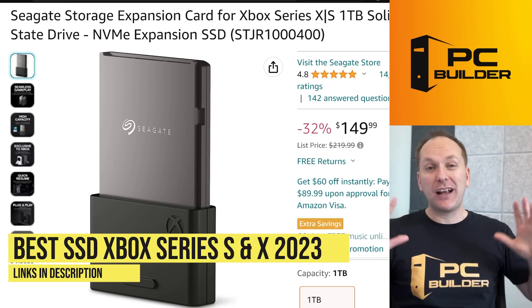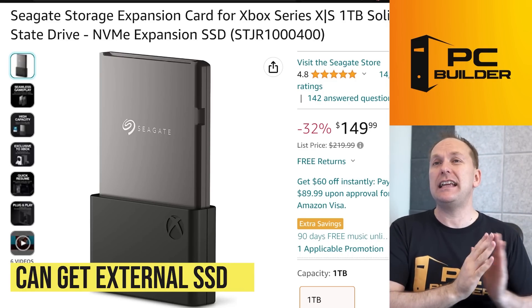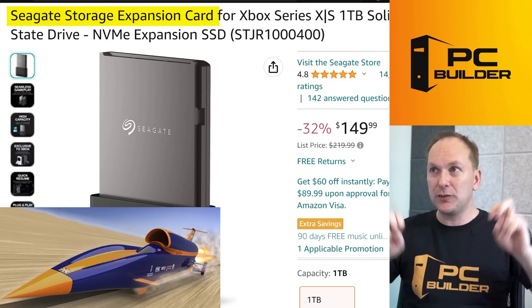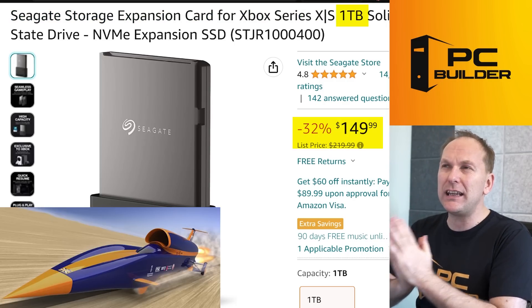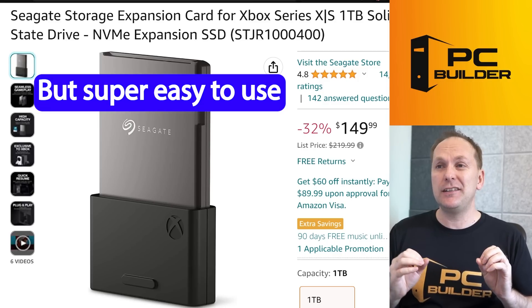Let's talk about the best SSD for Xbox Series X and Xbox Series S. Unfortunately Microsoft has you in a bit of a jam at least until Western Digital starts making theirs. The Seagate Storage Expansion Card is the officially licensed option for both Xbox Series X and Xbox Series S — $149 for 1TB, which is pretty steep in my opinion. It plugs right into the back of your Xbox Series X or S, making it really easy to install.